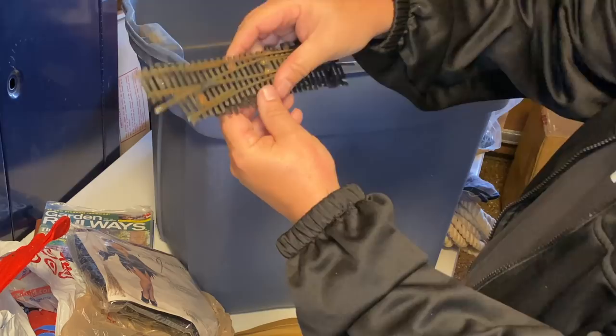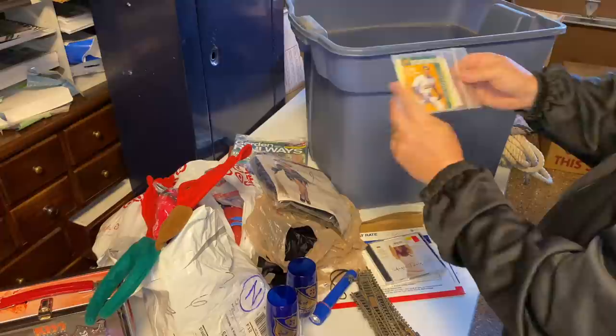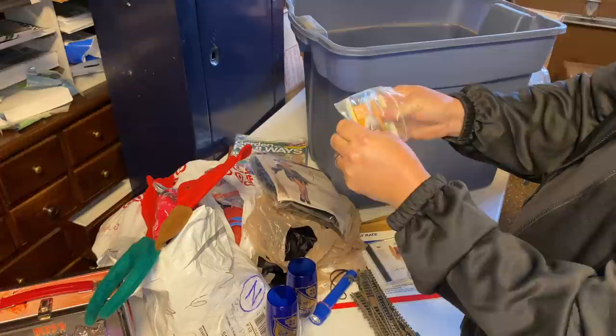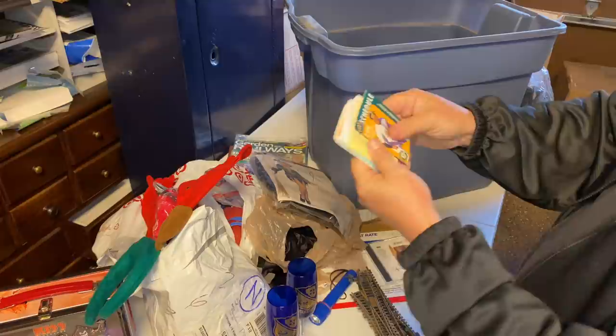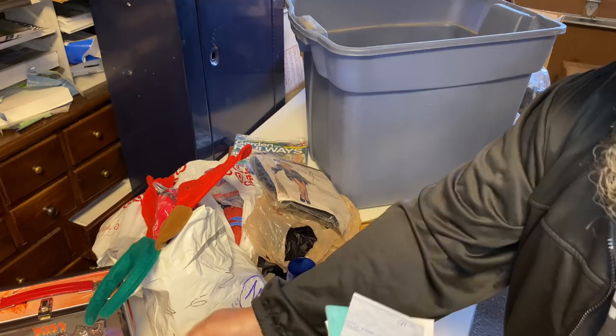We got a little bit of train track. A little more train track. Look at this — another one of these bags. I think the guy maybe went to the game and took this with him — maybe didn't take his wallet, so this is where he put his money and receipts. So we can find some more money. Everything's really bundled up now. No money in this one. Still can't believe that 20 bucks. So cool.